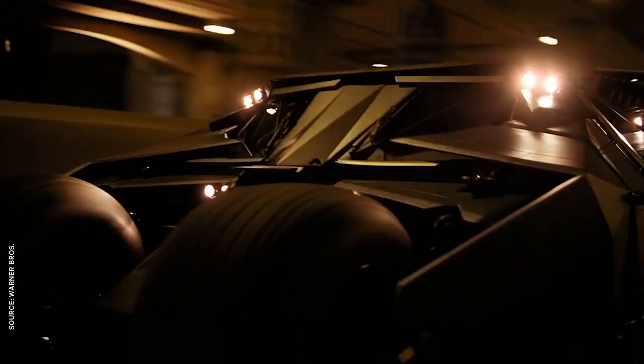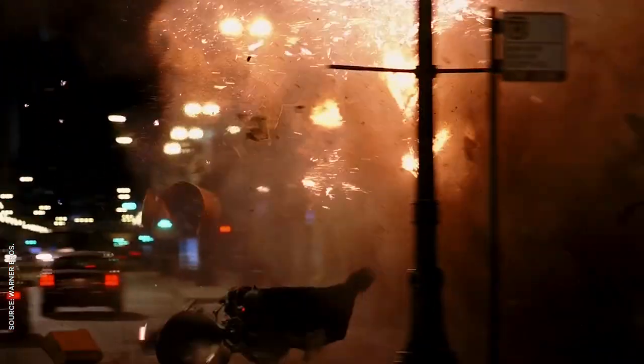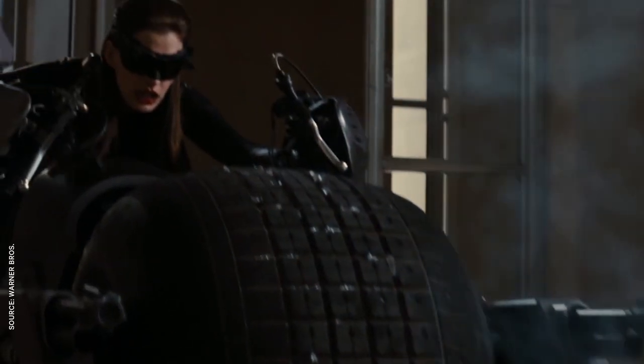For The Dark Knight, the design stayed the same, but we learned about some awesome new functionality. In a throwback to the Batmissile mode from Batman Returns, Bruce can transform the Tumbler into a sleek motorcycle known as the Batpod, with two thick tires on rotating frames and heavy machine guns.